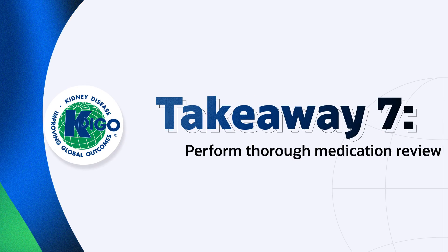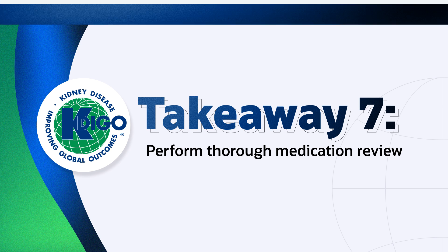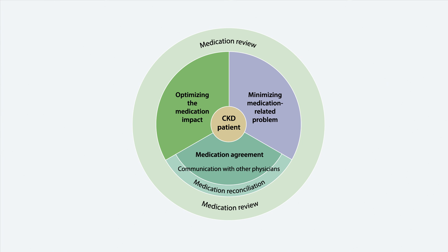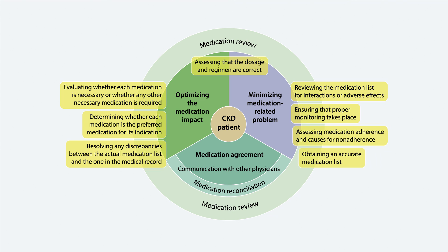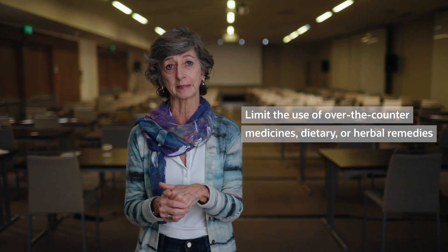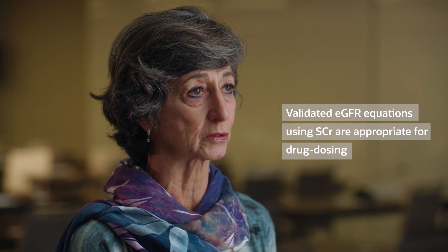Strategies to mitigate risks from imaging studies using contrast media are easily implemented. Looking through the lens of a comprehensive management strategy, it's really important to recognize that people with CKD often have complex medication regimens and are seen by multiple specialists. So we really need to take seriously the need to perform a thorough medication review periodically and at every transition of care to assess adherence, the continued indication of those medications, and any potential drug interactions. It's really important to review and limit the use of over-the-counter medicines, dietary and herbal remedies that may be harmful for people with chronic kidney disease. For most people and in clinical settings, validated eGFR equations using serum creatinine are appropriate for drug dosing, but remember that a validated measured GFR is the most accurate.